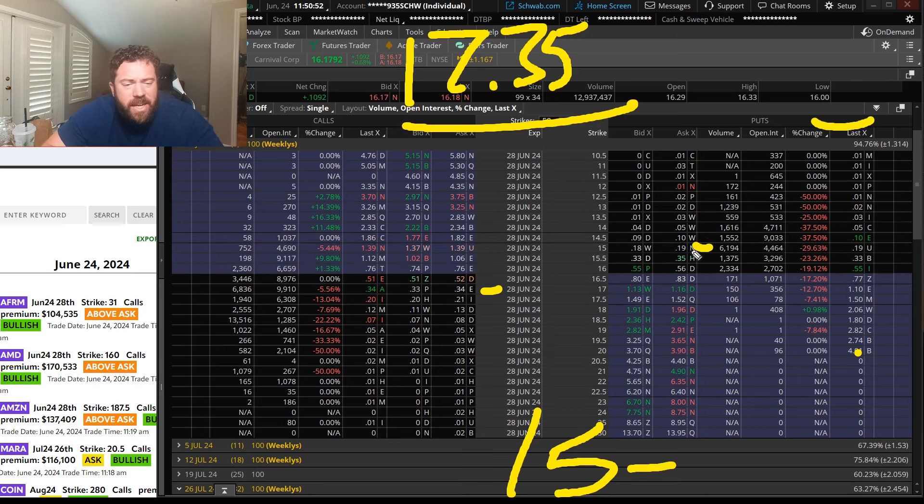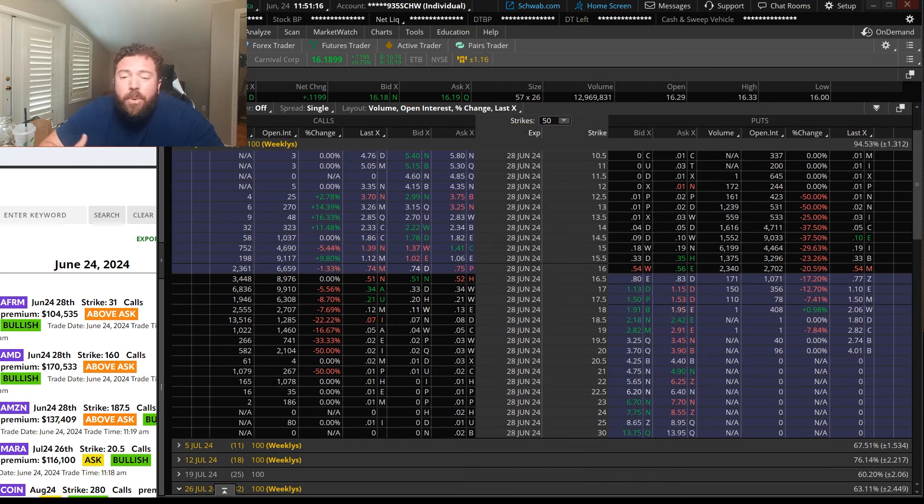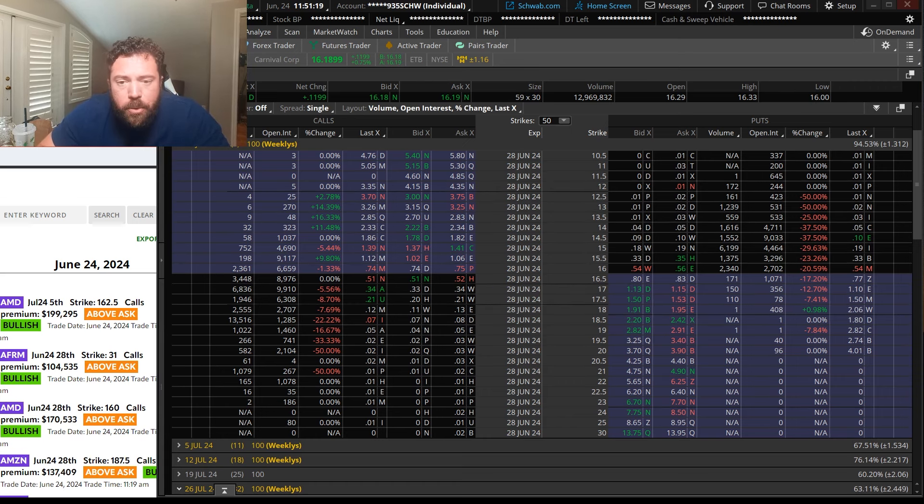If I want to single out CCL and trade it for earnings, I would go with either the 16.5 calls, or if I want to get super risky, the 17 calls. The 16.5 calls are slightly out of the money; the 17 calls are pretty far out of the money. But if I get a greater-than-expected market makers' move, these calls can jolt up in price quickly. Let's say I didn't want to be in a do-or-die scenario — if Carnival stays flat or misses earnings and the stock goes down, the calls are going to go to zero.